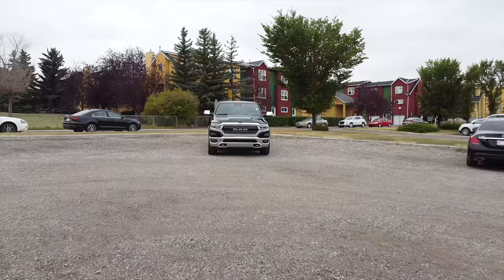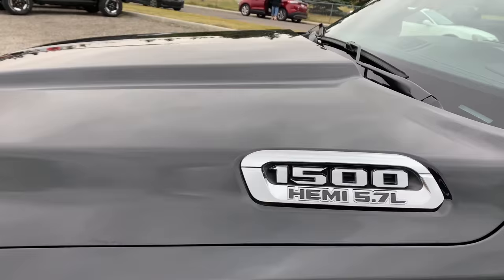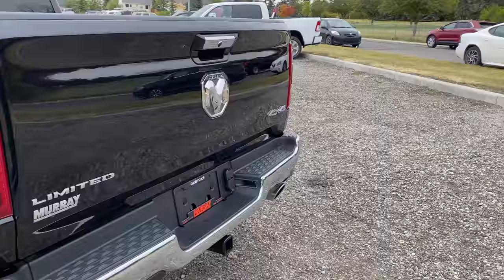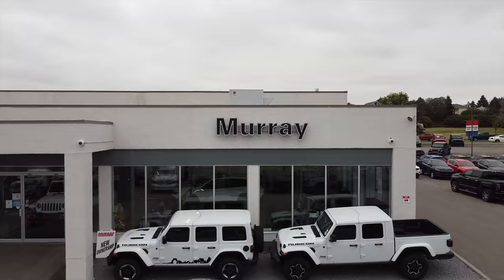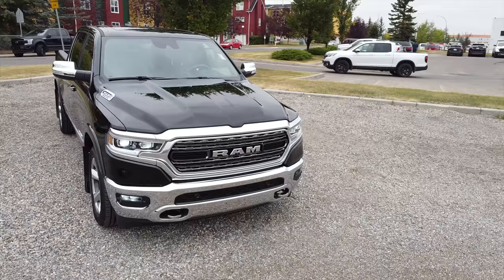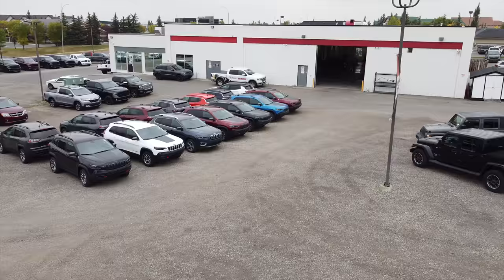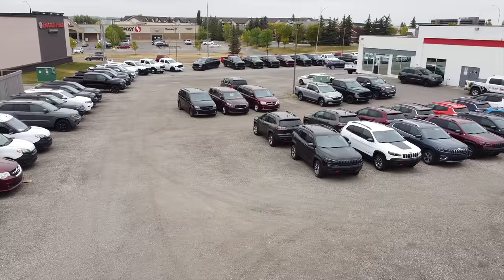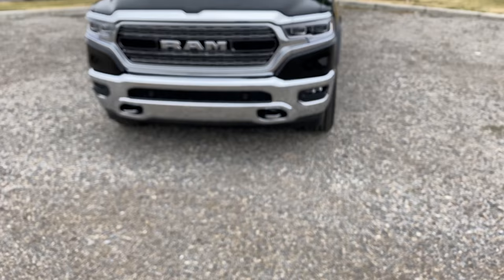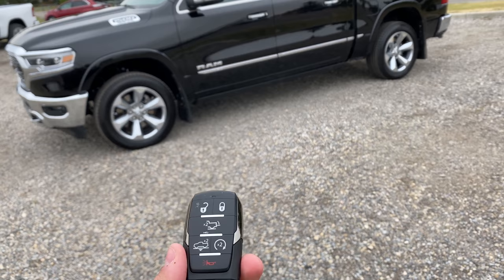Hey, what's going on guys? POG here, and welcome to today's video. I'll be showing you cool features on this 2020 RAM 1500 — this one is the Limited trim. Before I show you the first cool feature, I want to say thank you to Murray Chrysler here in Okotoks, Alberta for allowing me to come down and film their beautiful RAM 1500. If you're interested, I'll have the link in the description so you can view their inventory.